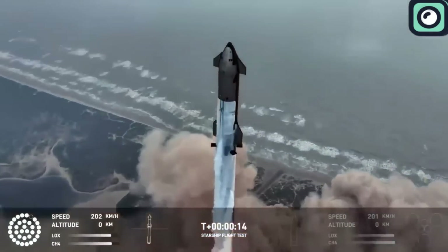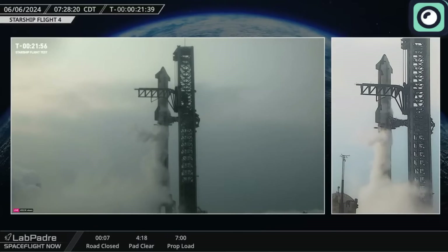But now, SpaceX has recently released some new footage that has everyone talking. Today, we'll delve into the details of this footage and discuss what it means for the fifth launch that will take place very soon.